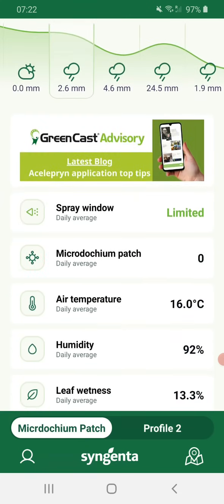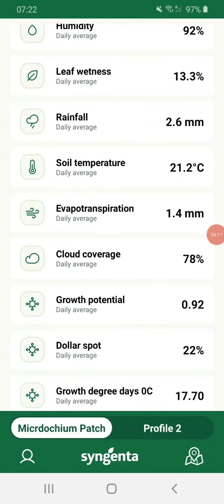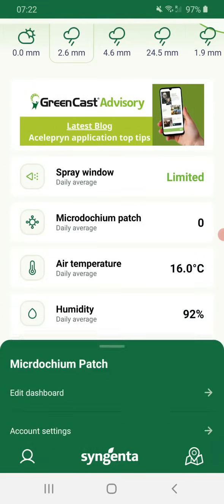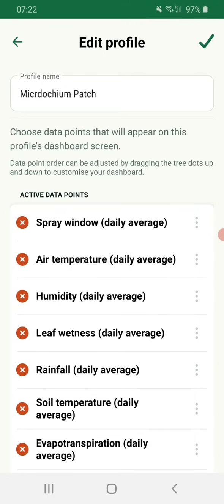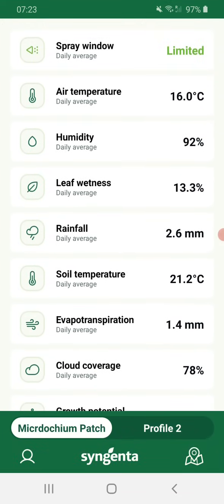So that's how I've set my dashboard up. The microdochium patch model on there is okay — it's a useful indicator, but don't rely on it too much. Set your dashboard up to be looking at air temperature, humidity, leaf wetness, rainfall, soil temperature, and growth potential, so you can understand how you can come out of it. These are more important to me than the microdochium model. If you find the microdochium model isn't working for you — it's not brilliant, we're working on better ones — simply go to edit your dashboard and remove it. There are still loads of good metrics there, even without it, to help you understand what is coming down the line.